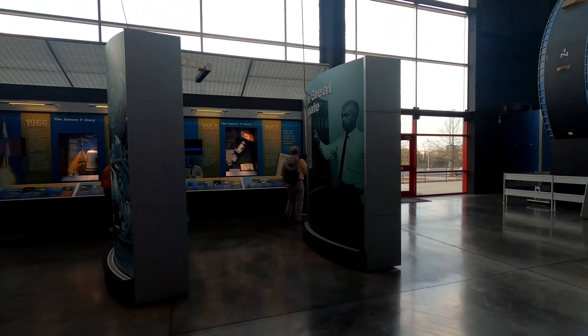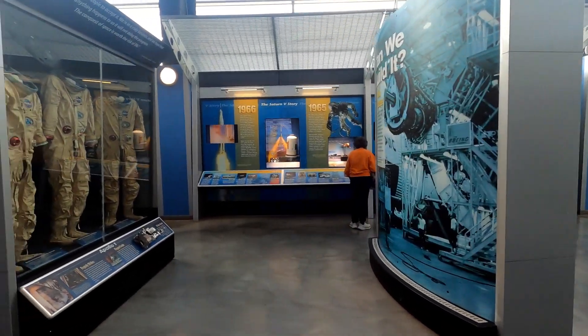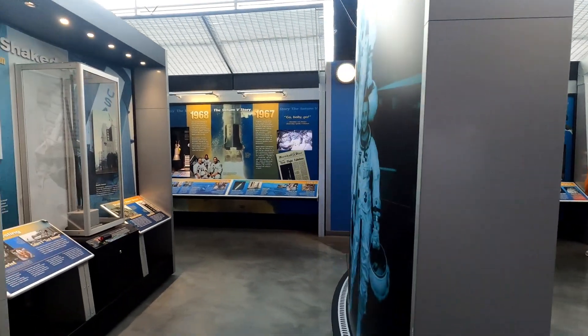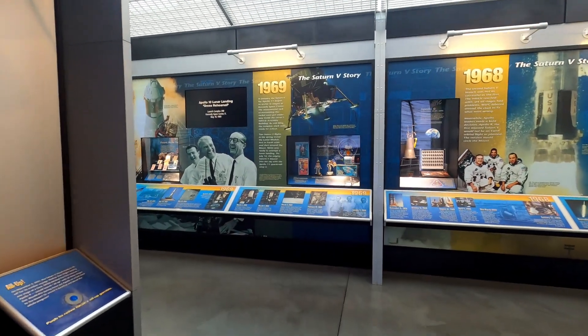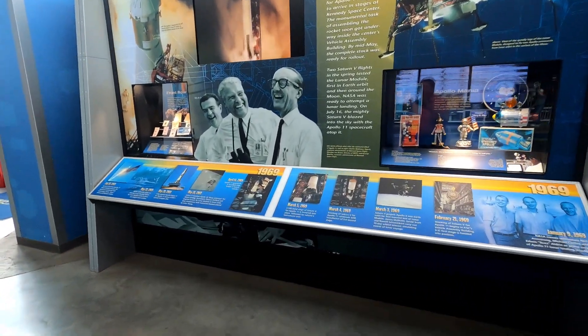History of the Saturn 5 — development from 1963, 64, 65, 66, 67, 68, and 69. 1969 is when we first landed on the moon — Apollo 11.